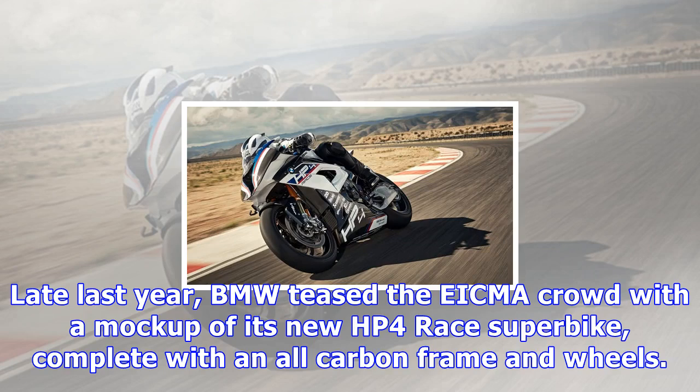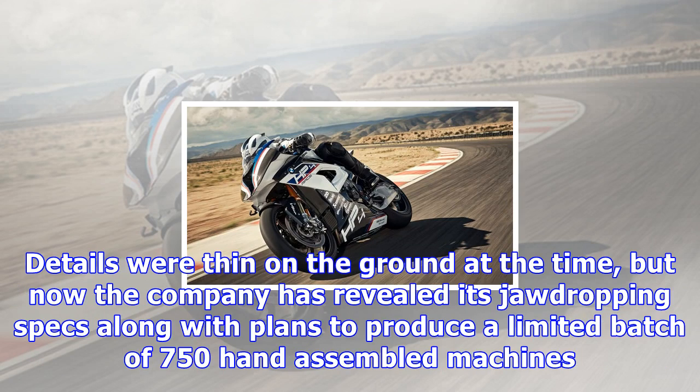Late last year, BMW teased the cinema crowd with a mock-up of its new HP4 Race superbike, complete with an all-carbon frame and wheels. Details were thin on the ground at the time, but now the company has revealed its jaw-dropping specs along with plans to produce a limited batch of 750 hand-assembled machines.